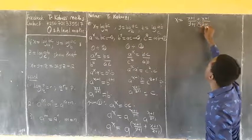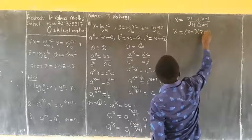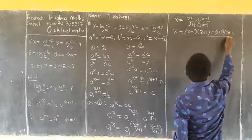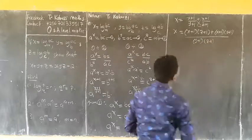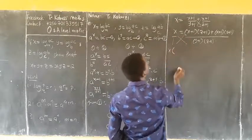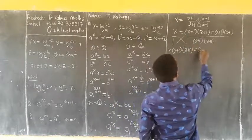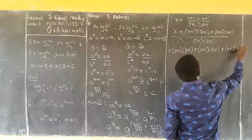I am going to cross multiply. We have x equaling to: (x+1)(z+1) plus (x+1)(y+1), the whole thing over (y+1)(z+1). Cross multiplying: x(y+1)(z+1) equaling to (x+1)(z+1) plus (x+1)(y+1).